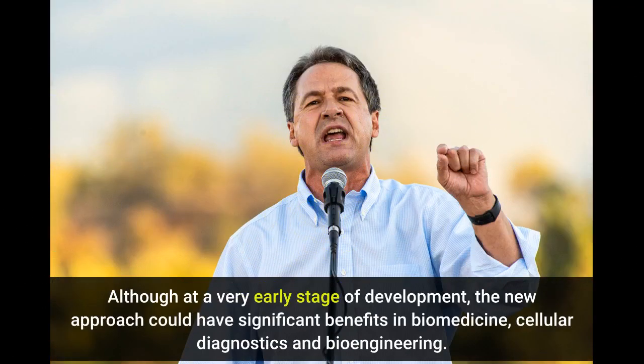Although at a very early stage of development, the new approach could have significant benefits in biomedicine, cellular diagnostics, and bioengineering.